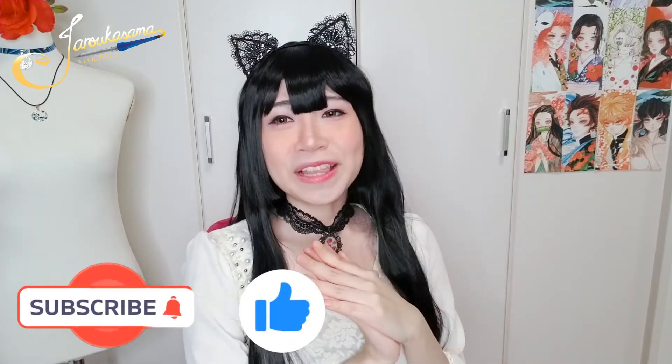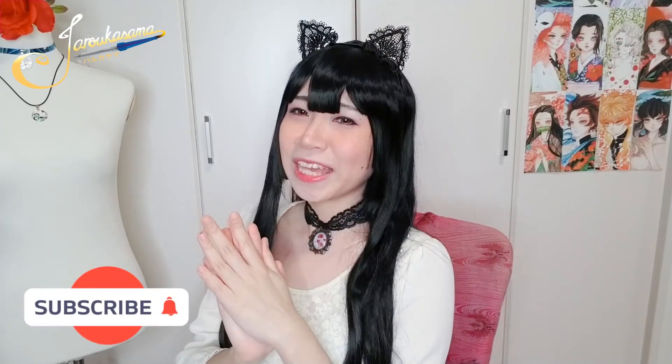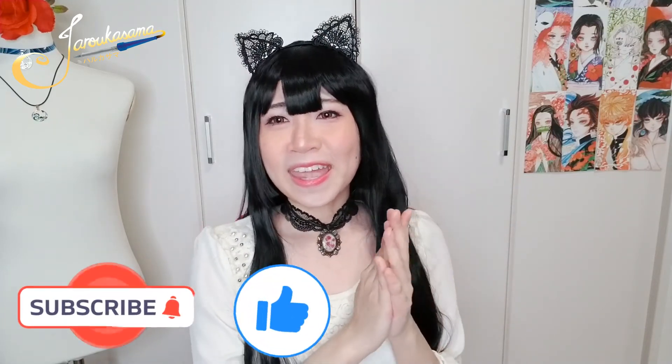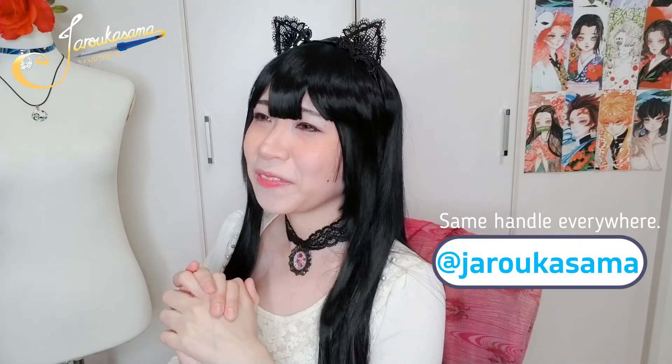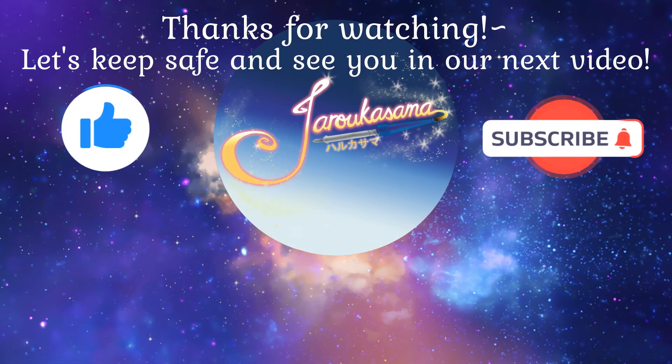That's it for today's video. Thank you so much for watching. If you haven't already, please subscribe, like, comment, and share. The like is very important so that YouTube can suggest our video to more people and we can get more subscribers. Please support us. Take care always. If there's a topic you'd like me to cover, please comment down below, or reach out to me directly through my social media accounts — I reply fastest through my Facebook page. Thank you so much again. See you all next time. Let's enjoy cosplay!